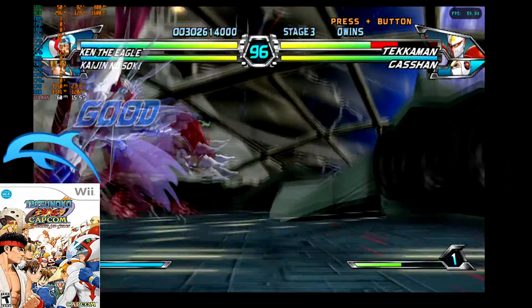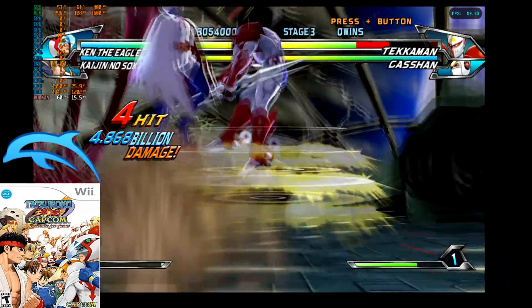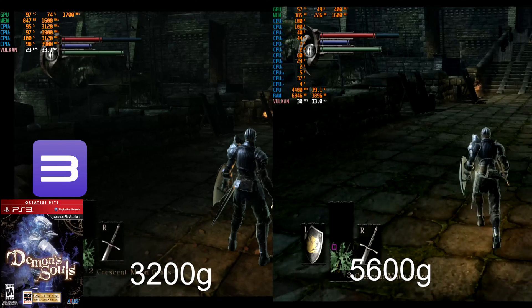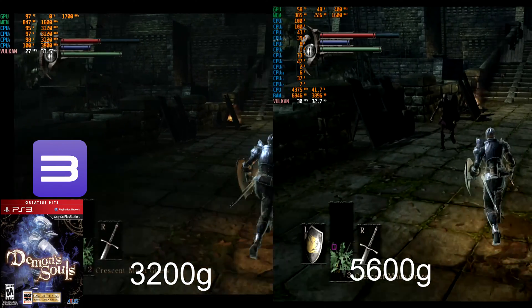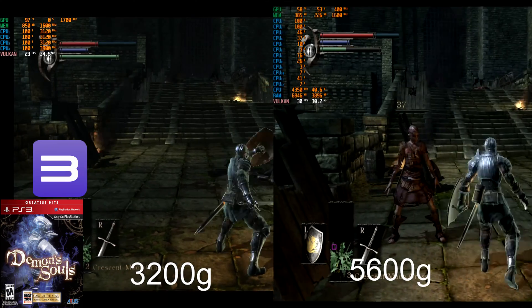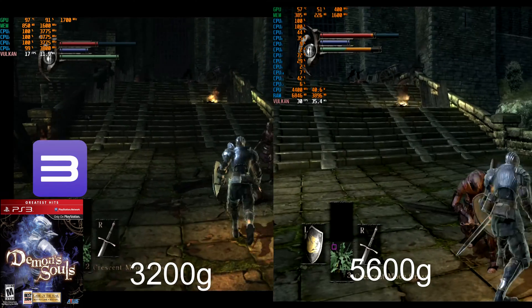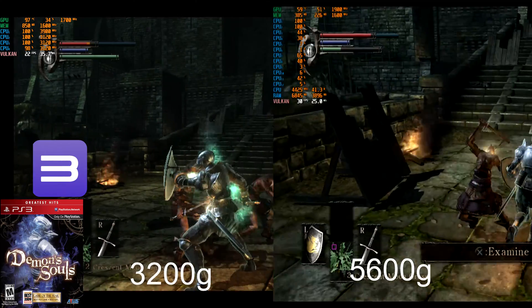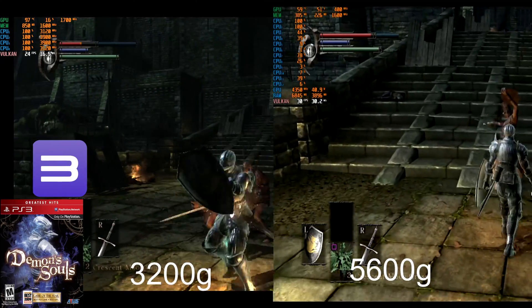Obviously the main event is the 7th generation and I wasted no time testing the CPU-hungry RPCS3 PlayStation 3 emulator. It is apparent that the additional cores and threads of the 5600G is what was needed to really have a good experience on this emulator, and you can even upscale the resolution to at least 1080p in certain games. I also tried using FSR at the 1080p upscaling resolution and could see no difference in terms of performance.